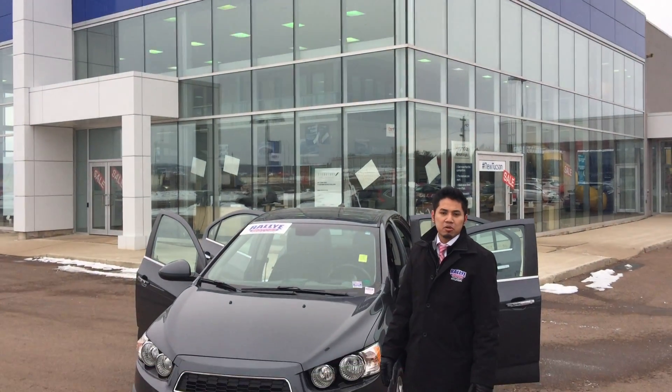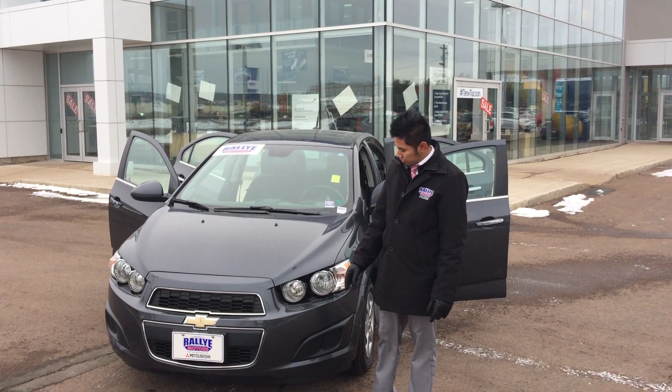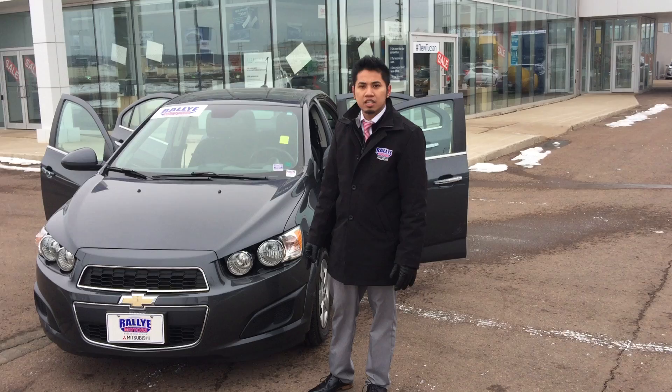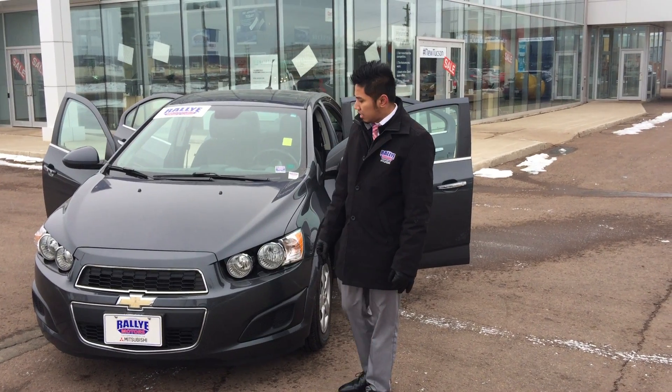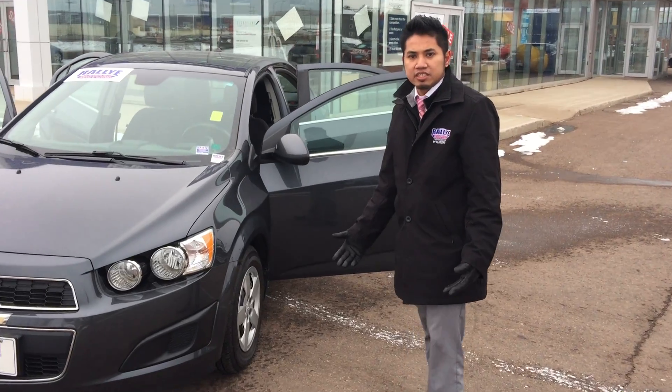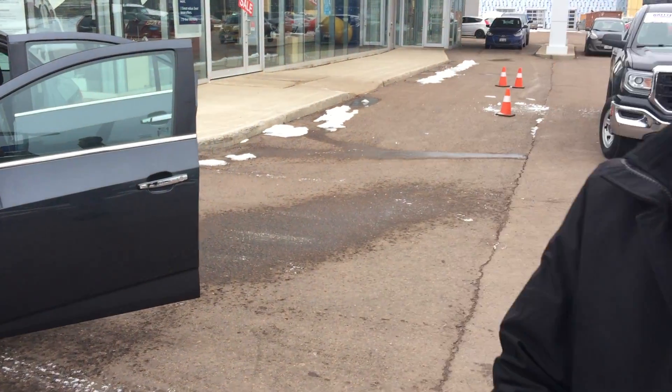Hi guys, it's Emile here from Rally Motors Hyundai. I just want to show you this 3.0 that we have in stock. It's a 2013 Chevrolet Sonic. If you guys are looking for a second vehicle, or just for your kids' first vehicle, this would be a perfect fit.